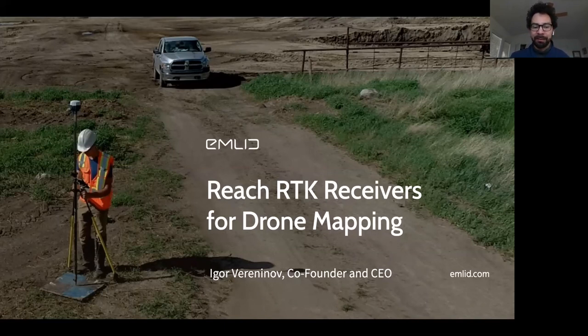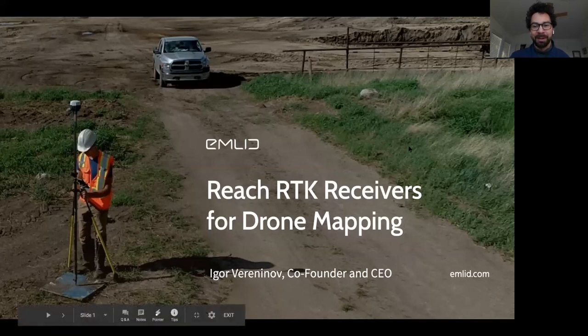First, we will hear from Igor Vereninov, who is the co-founder and CEO of MLID, a company developing and manufacturing RTK GNSS receivers. Prior to starting MLID, Igor led the research and development team for leading UAV manufacturers. Thank you very much, Igor — let you get started with your presentation.